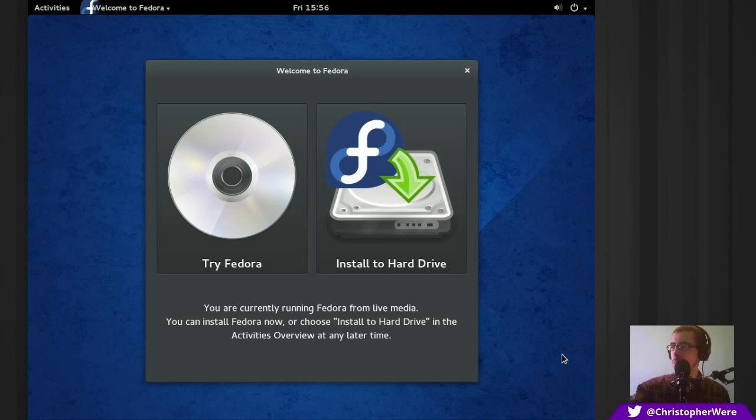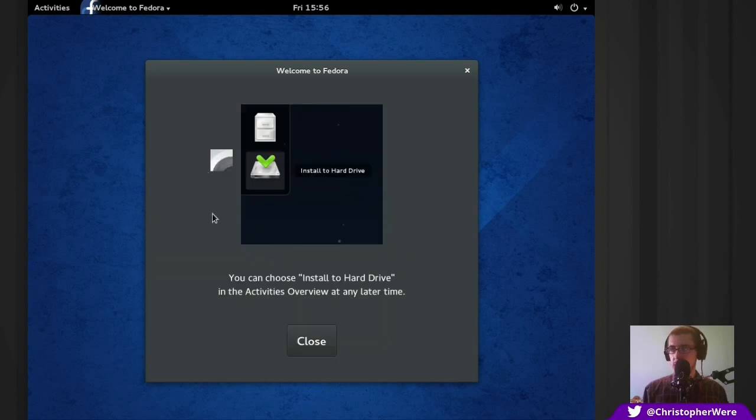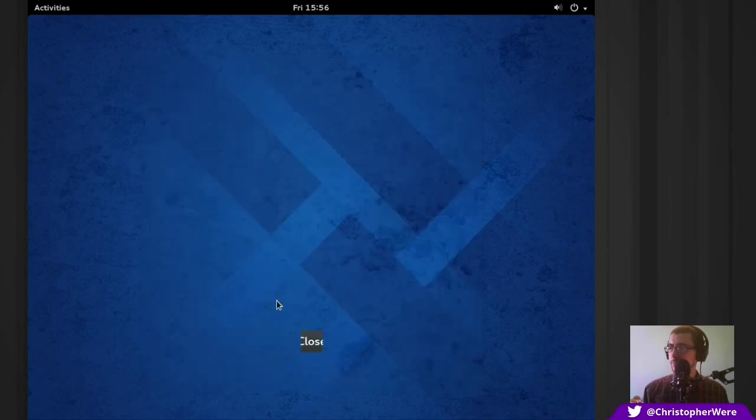We can try Fedora on the live CD or we can install it to the hard drive. I usually just trial run the live CD first, then record and kind of go in blind. You can see this little graphical glitch here — I think it's just the mouse interacting with the system in the emulator, so I wouldn't expect that in a final install.